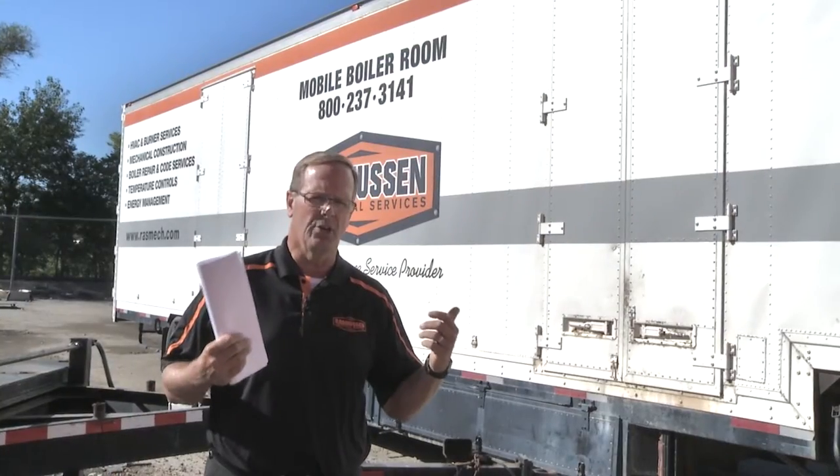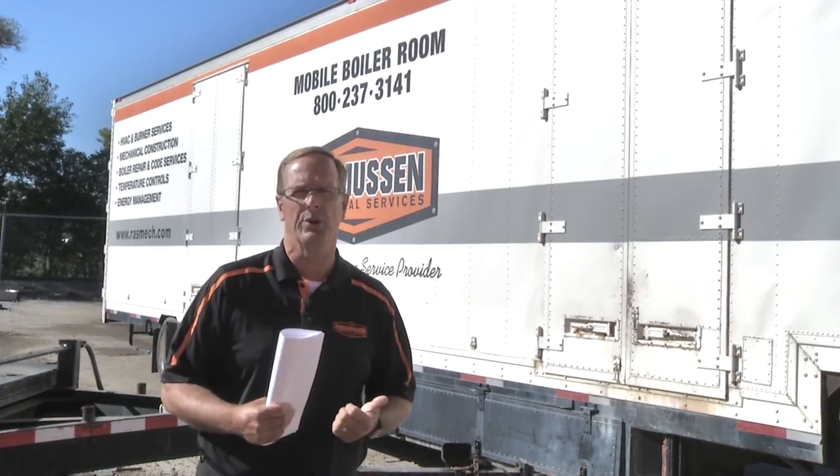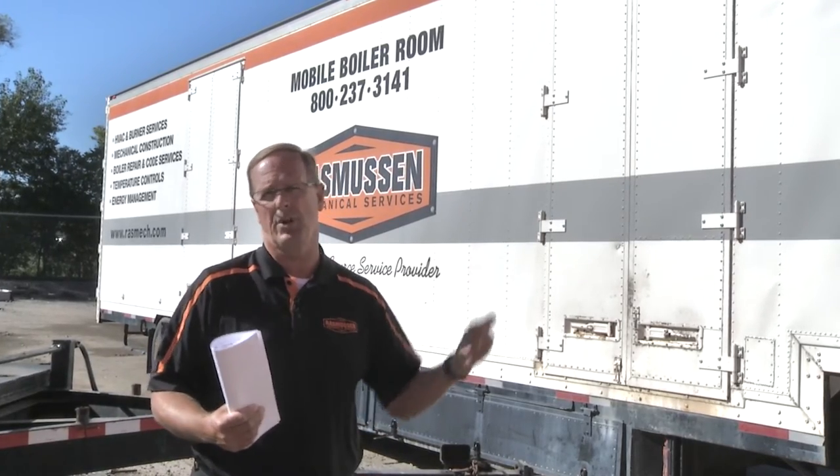Hi, my name is Bruce Rasmussen. I'm president of Rasmussen Mechanical Services, and we're here today to talk to you about our portable boiler group. We're going to be going through the intimate details and explain to you why this is a complete boiler system, not just a boiler in a trailer or a box.